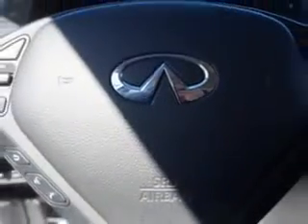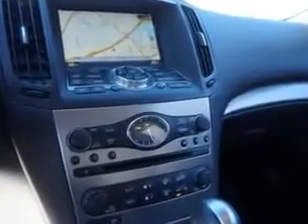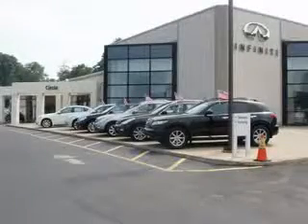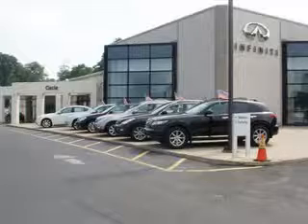Enjoy the drive and have peace of mind in this 2013 Infinity G37. See us at Circle Infinity today. Come on by and you won't be disappointed.